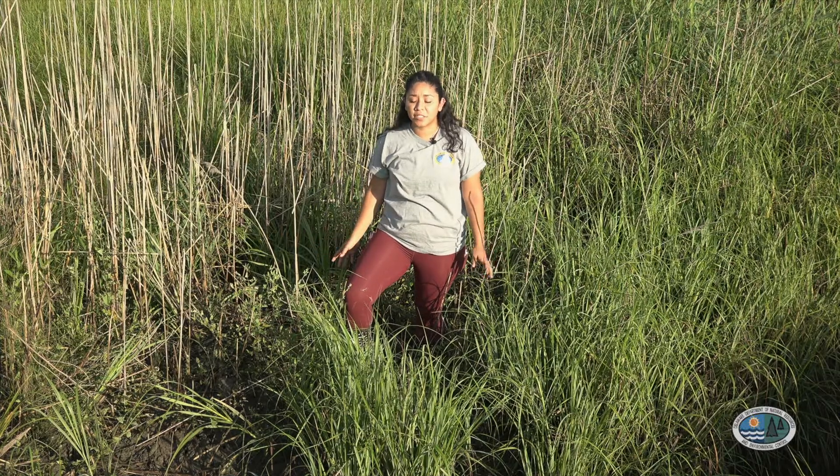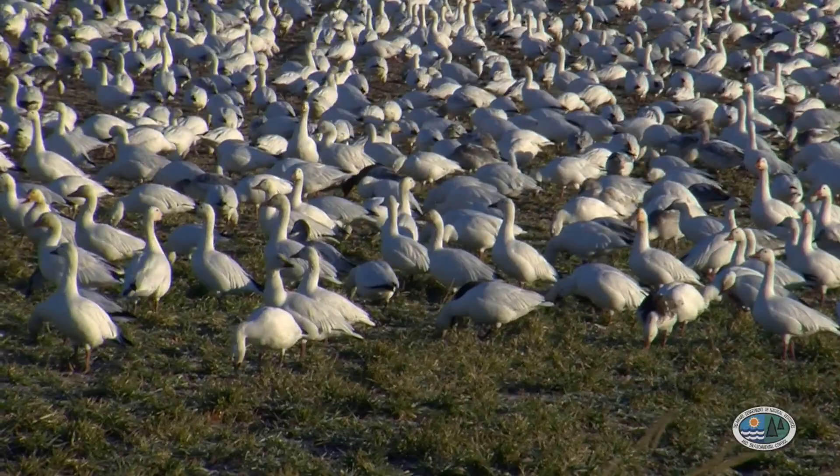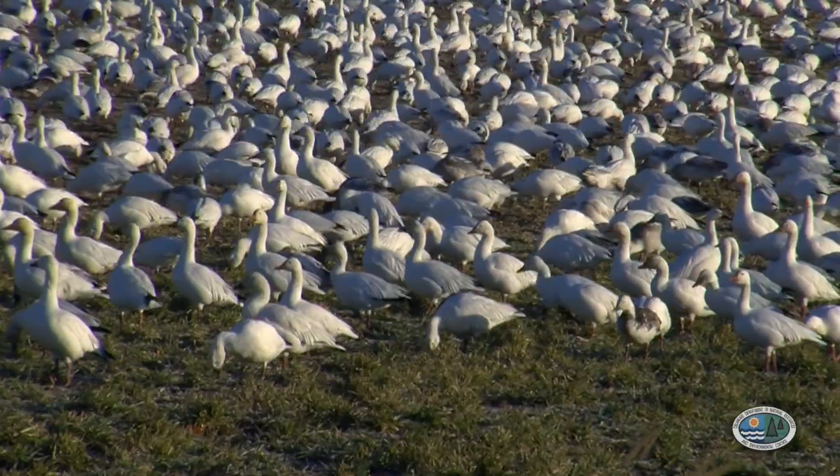These leaves actually have a gland that secretes the salt from the water that they pull up from the marsh. Salt marsh cord grass provides a great habitat for fiddler crabs and snails, and its roots are a great food source for snow geese.